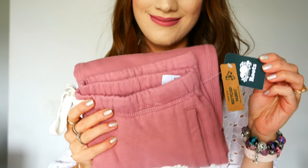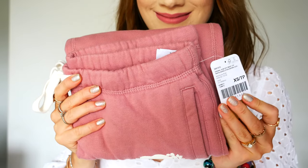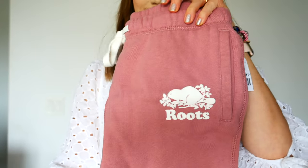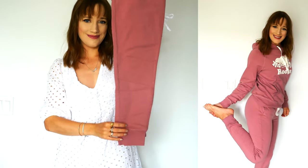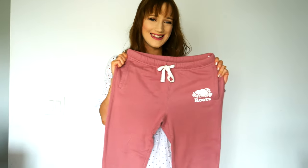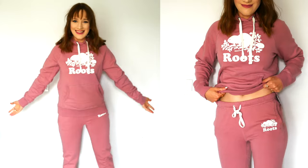The last item I picked up from the sale is the Original Slim Cuff Sweat Pant, style 53641908, in the color nostalgic rose, size extra small. Like the hoodie, they have a lovely cuff detail on the bottom, a drawstring waist, two side pockets, and they are so comfortable. I love the little logo with the Roots beaver.